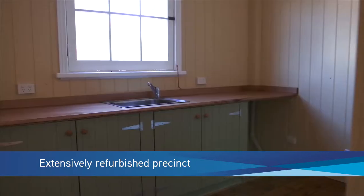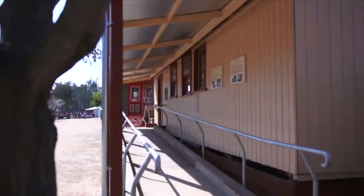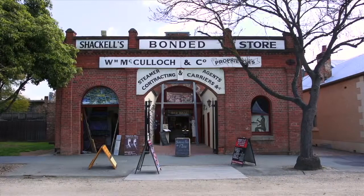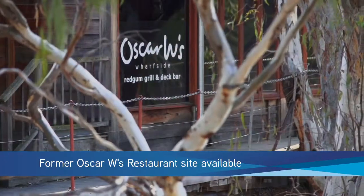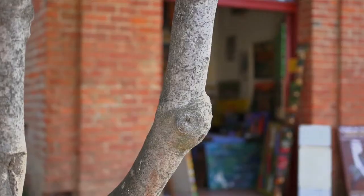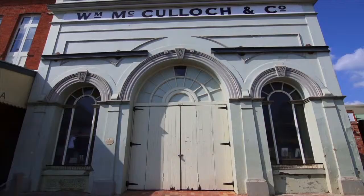Recently upgraded and refurbished, five individual tenancies are available for lease, including former train station houses, a blacksmith's workshop, a former Bond store, and the former Oscar W's restaurant. Set within the tourist precinct, the tenancies provide heritage appeal and offer a variety of sizes, allowing future users the chance to become part of the Port of Echuca story.